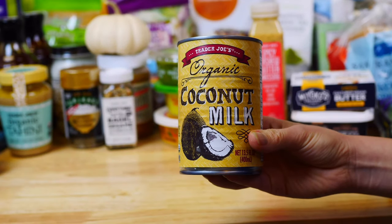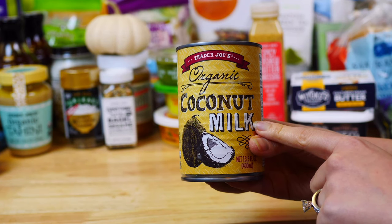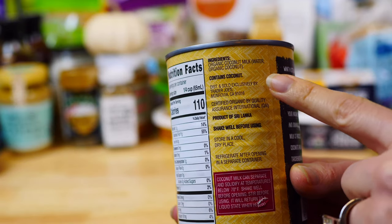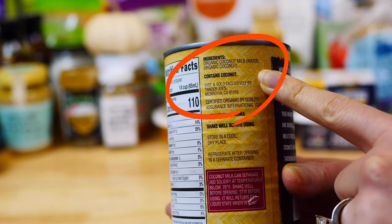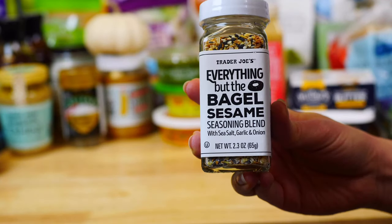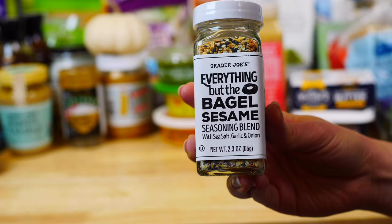Trader Joe's also carries organic coconut milk for an amazing price, which I use mostly in my curries and baking. This one has only one ingredient — organic coconut milk. Some brands have added guar gum, which you want to avoid when possible.